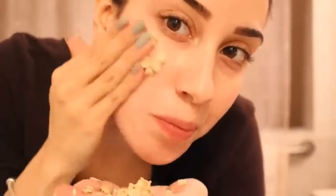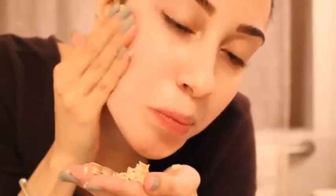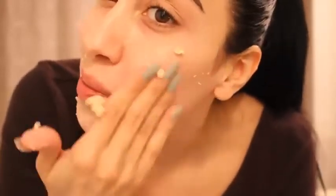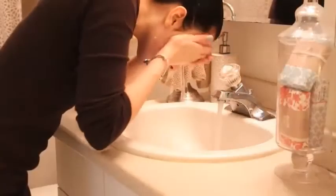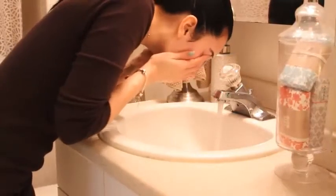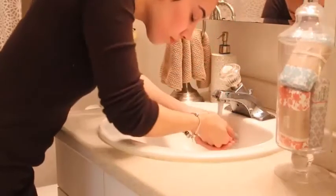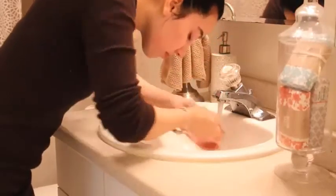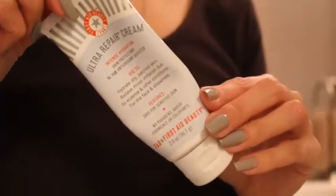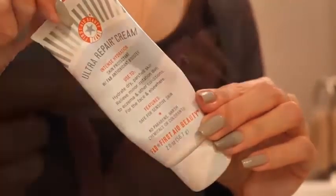That milky liquid is filled with skin-smoothing antioxidants. What I like to do is spend a good two to three minutes and really massage this into my skin, making sure to work in the mixture well. After that, I go ahead and rinse with warm water. And immediately, my skin feels smoother, softer, and it has a beautiful glow to it. While my skin is still warm and my pores are still open, that's when I go ahead and apply a good amount of moisturizer all over my face.